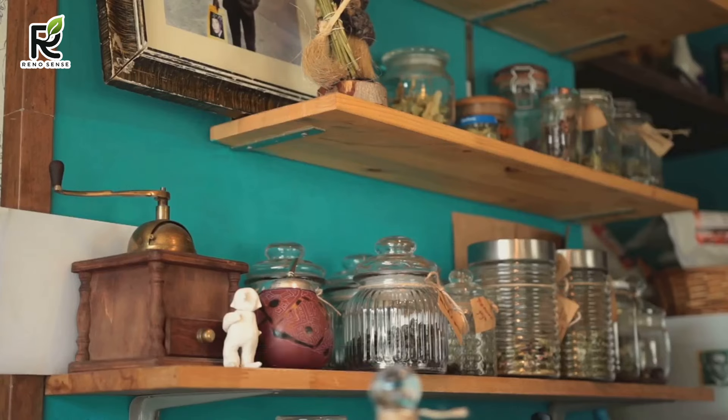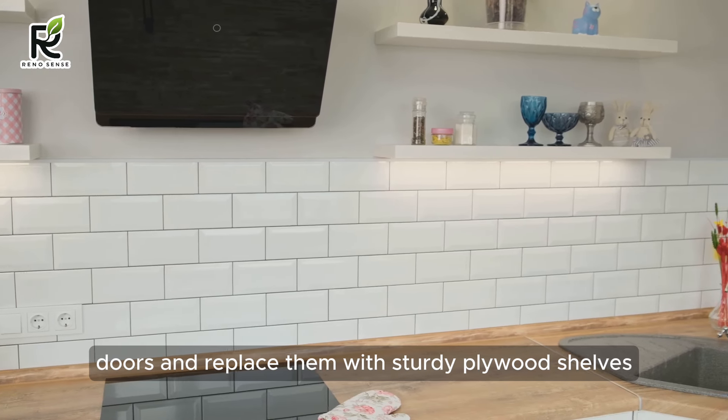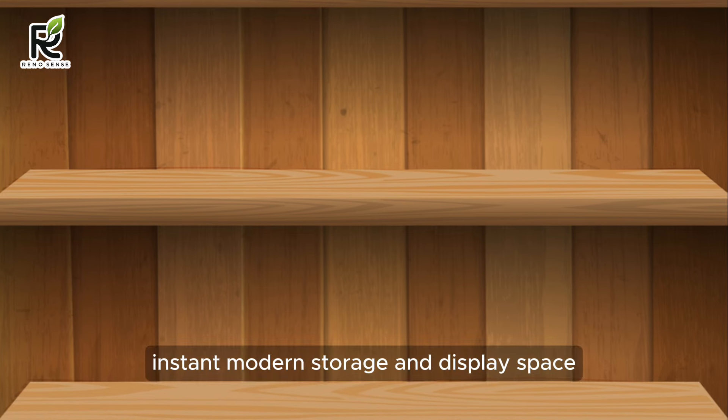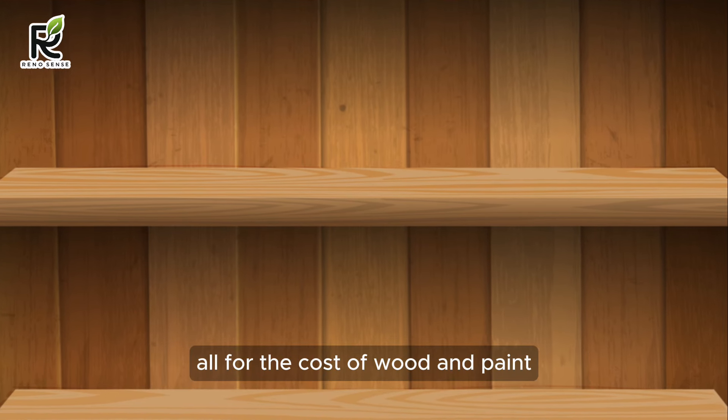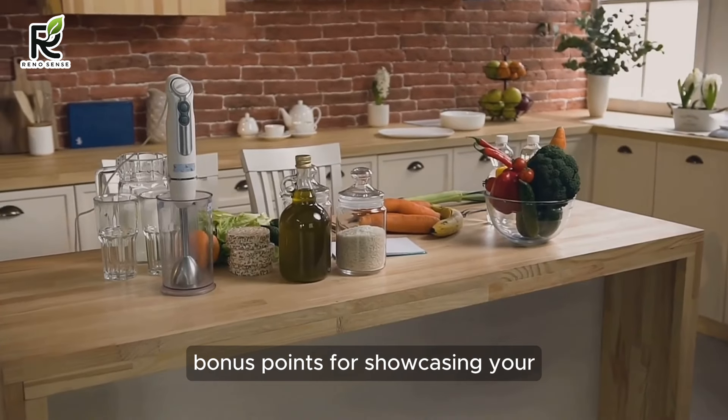Feeling adventurous? Consider embracing the open-shelf trend. Remove some cabinet doors and replace them with sturdy plywood shelves. You can paint or stain them to match your new color scheme — and voila! Instant modern storage and display space, all for the cost of wood and paint. Bonus points for showcasing your colorful dishes and cookbooks.